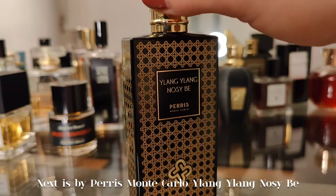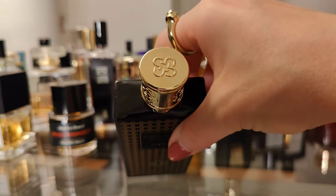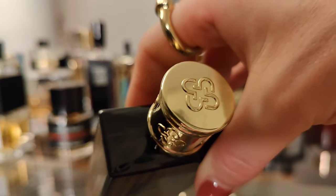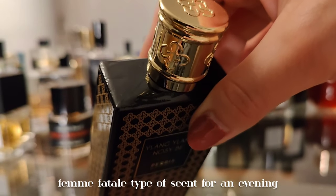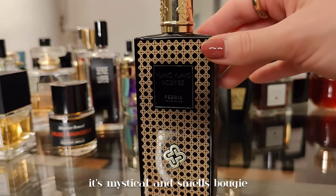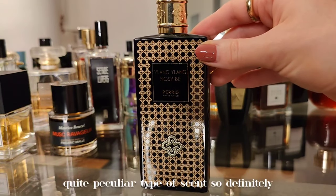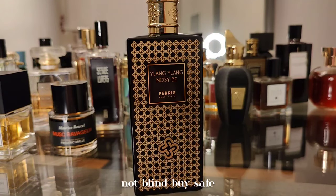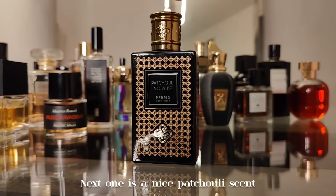Next, Ylang Nosy Be by Peris Monte Carlo — dark, waxy ylang ylang with balsamic notes. A femme fatale type of scent for an evening out: mysterious, mystical, and smells bougie. Quite a peculiar scent — definitely not a crowd-pleaser by design.